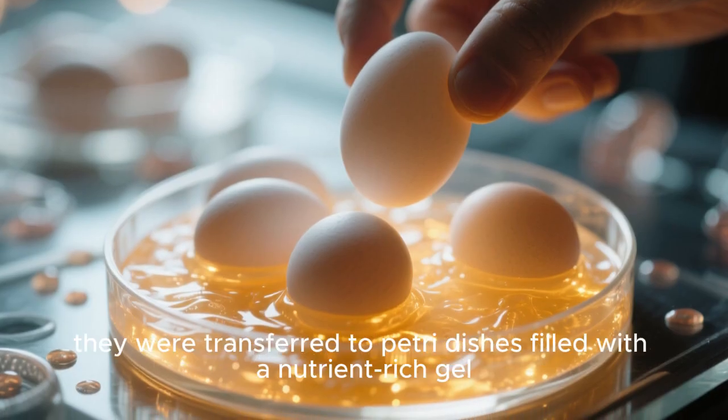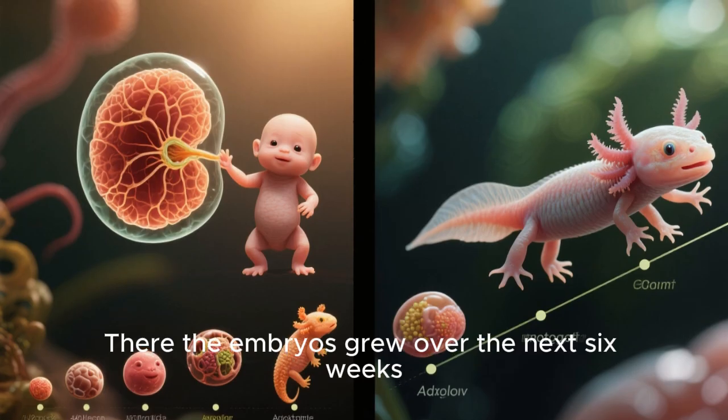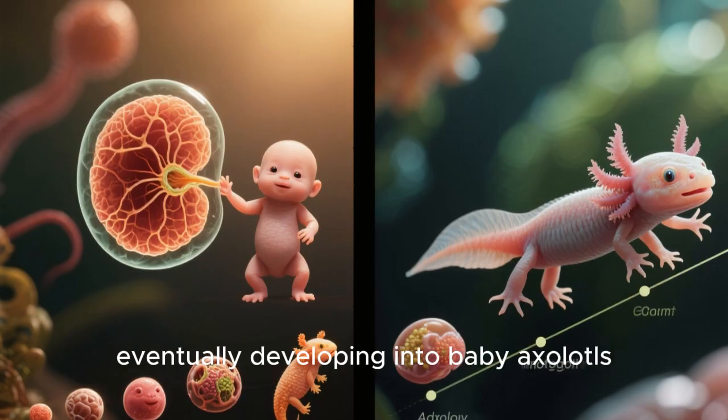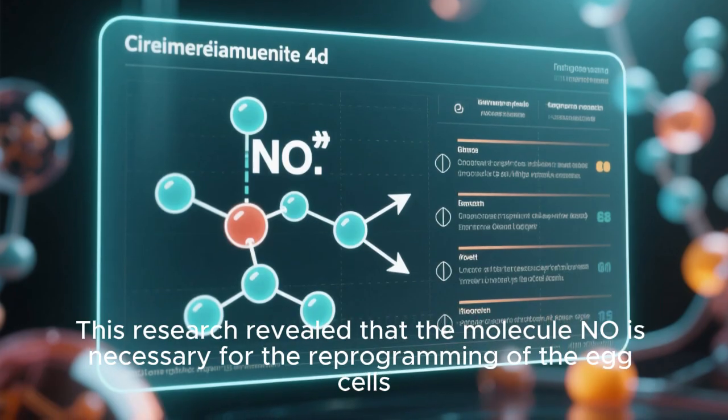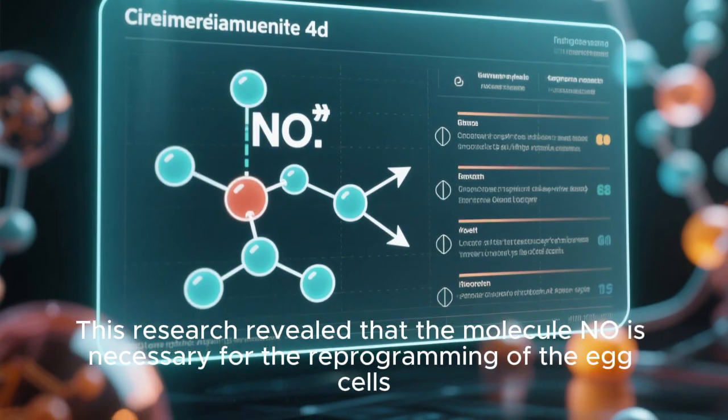Once the eggs started dividing, they were transferred to Petri dishes filled with a nutrient-rich gel, where the embryos grew over the next six weeks, eventually developing into baby axolotls. This research revealed that the molecule nitric oxide is necessary for the reprogramming of the egg cells.